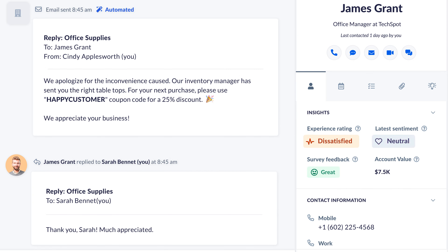Nextiva One just makes sense. Smaller businesses can now give the same customer experience as we've come to expect from bigger brands. We think all businesses are going to use Nextiva One in the future, or something like it.